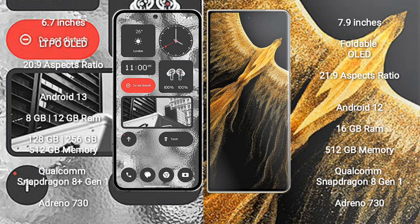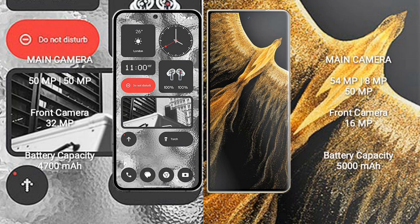Nothing Phone 2 is powered by the Qualcomm Snapdragon 8 Gen 1 processor with GPU Adreno 730. Honor Magic Vs Ultimate comes with 16GB RAM and 512GB internal storage, also powered by the Qualcomm Snapdragon 8 Gen 1 processor with GPU Adreno 730.